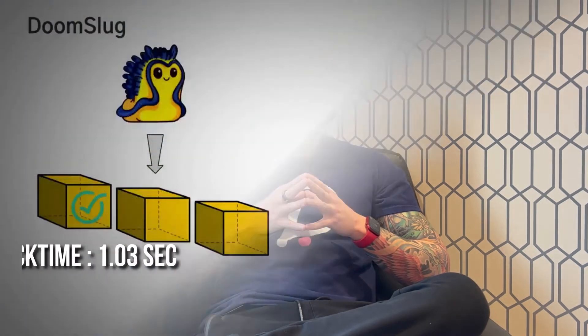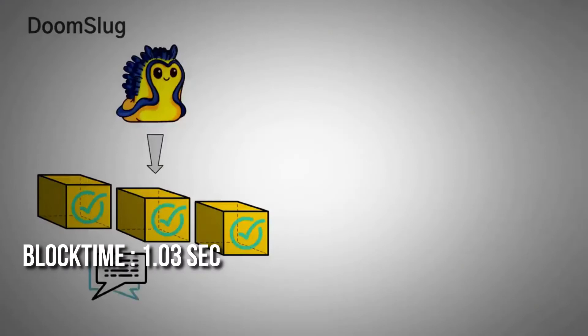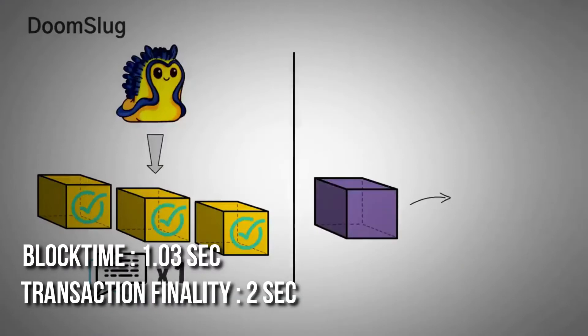For block creation, the NEAR network uses a protocol called Doomslug. Different sets of validators take part in producing a block according to the number of tokens a validator has staked. This way blocks are produced at neck-breaking speeds — the block time is 1.03 seconds and transaction finality is 2 seconds.